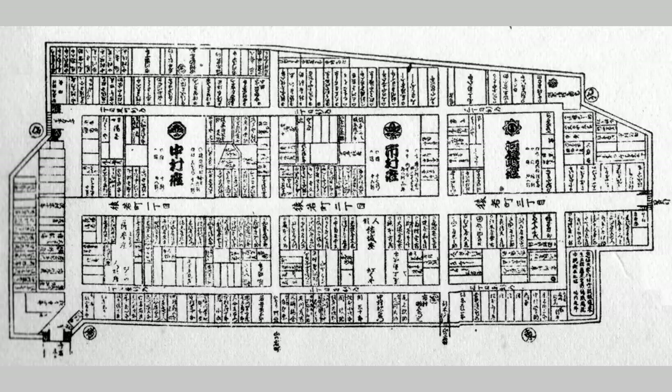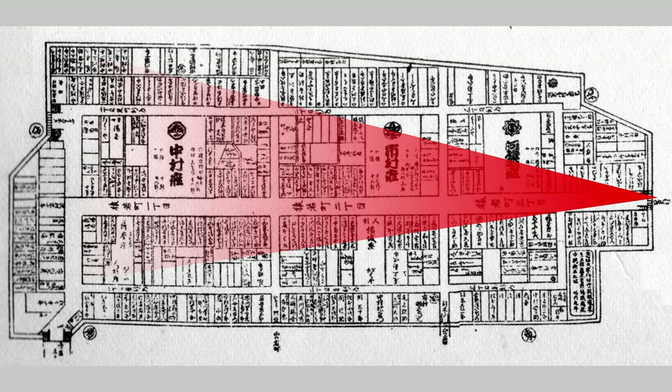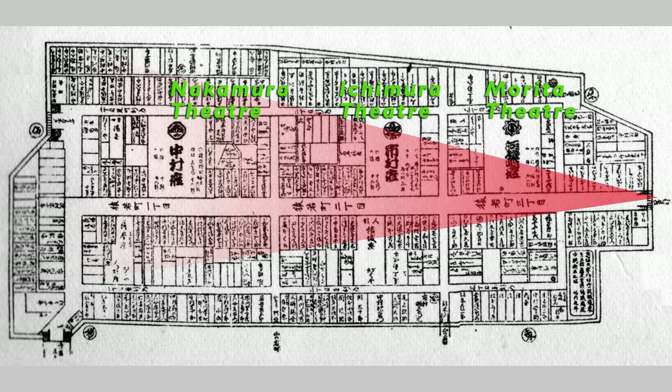A detailed map of Saru Wakamachi up to the second year of the Anza era includes Hiroshi Jando's viewpoint in a red gradient. The entire town was occupied by Shibagoya playhouses, Shibati houses, residences of people involved in the theater, and related facilities.